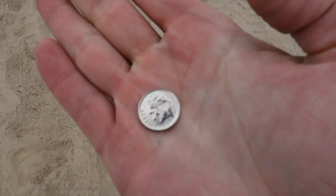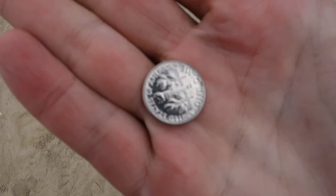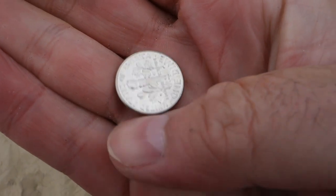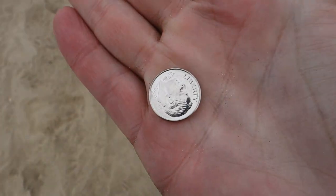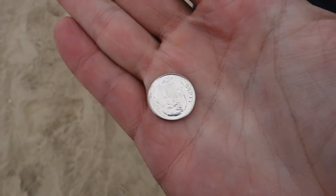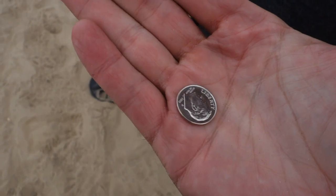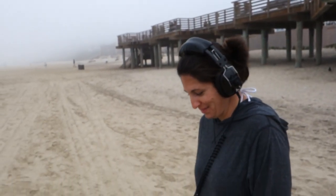The Huntress just found a 2016 dime that looks like it just rolled off the mint — it is shiny! I said 'Wow, it looks like it came right off the mint' and she said 'Right into my hands.'